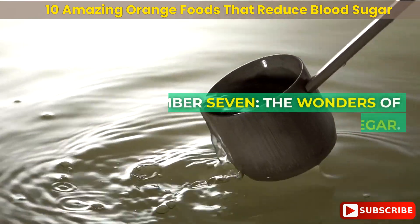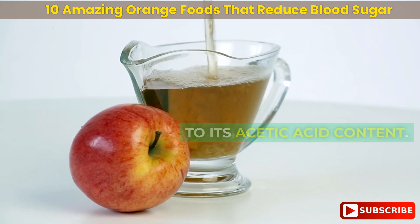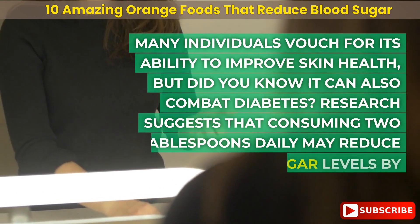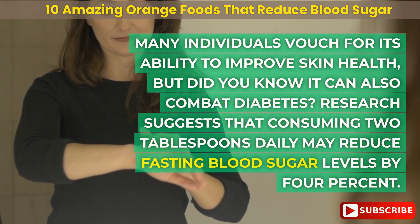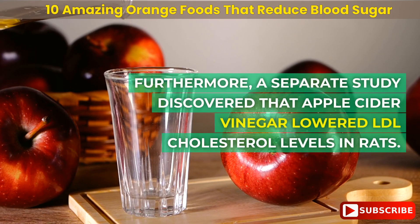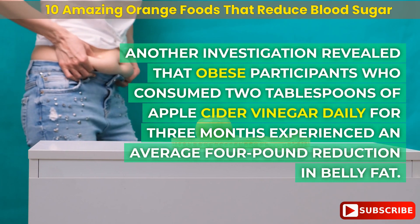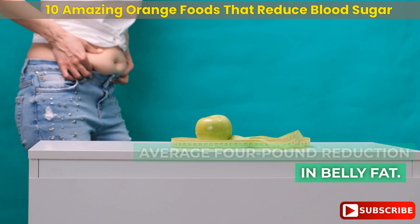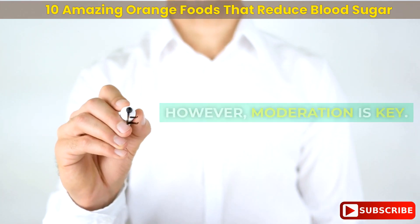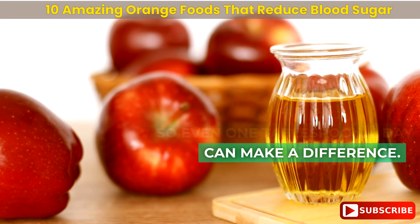Number 7: apple cider vinegar. The distinct aroma of apple cider vinegar can be attributed to its acetic acid content. Research suggests that consuming two tablespoons daily may reduce fasting blood sugar levels by 4%. A separate study found it lowered LDL cholesterol levels in rats, and obese participants who consumed two tablespoons daily for three months experienced an average four-pound reduction in belly fat. This vinegar is believed to aid weight loss by promoting satiety, but moderation is key — even one tablespoon a day can make a difference.